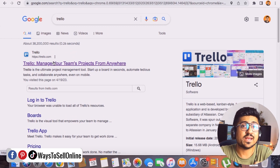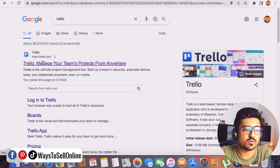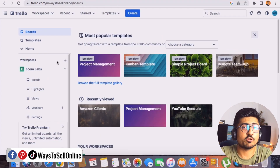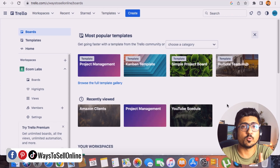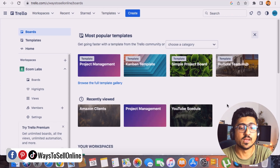Let's click on trello.com. You can see all my dashboards here. If you're opening this link for the first time, it may ask you to sign up with your Gmail — that process takes about one minute. Once signed in, Trello shows you some templates and boards. I have three boards: Amazon Client, Project Management, and YouTube Schedule.